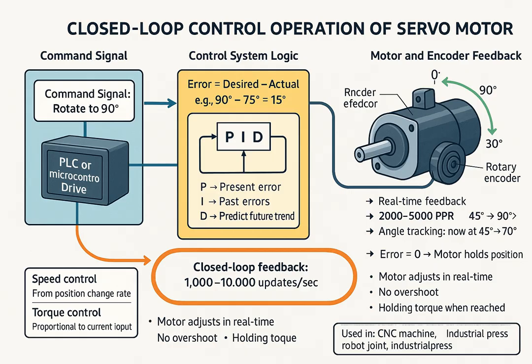Step 4: Error calculation. The controller compares the desired position with the actual position to calculate the error. Error equals desired position minus actual position. For example, desired 90 degrees, actual 75 degrees, error equals 15 degrees. Step 5: PID controller adjusts motor output. The error is fed into a PID controller algorithm, which calculates how much and how fast the motor should correct itself. P (proportional) reacts to the present error; I (integral) corrects past accumulated errors; D (derivative) anticipates future error based on the rate of change. The PID output adjusts the voltage and current sent to the motor, ensuring smooth and accurate movement without overshoot.